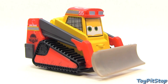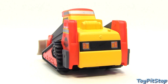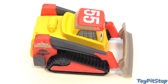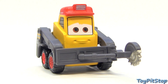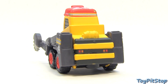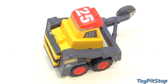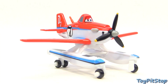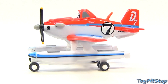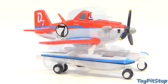Avalanche. Blackout. Pontoon Dusty. Maru.